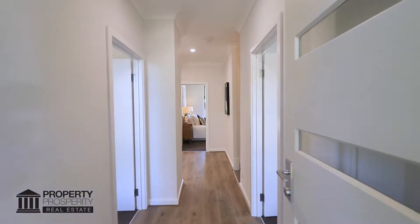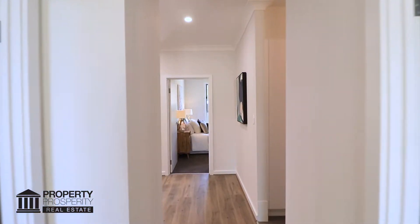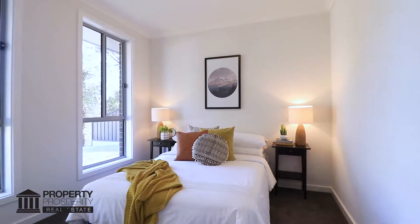Entering the front door, the raised ceilings, timber laminate floors and LED downlights will lead you past the plush carpet of the second and third bedroom.